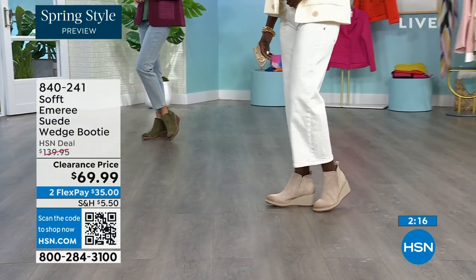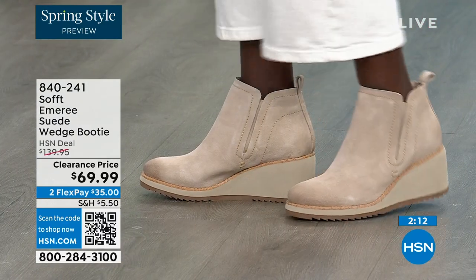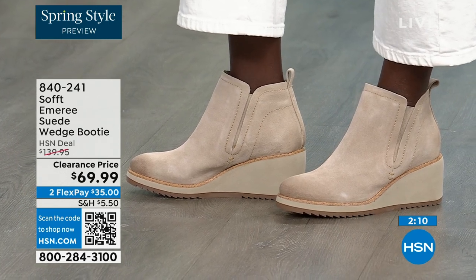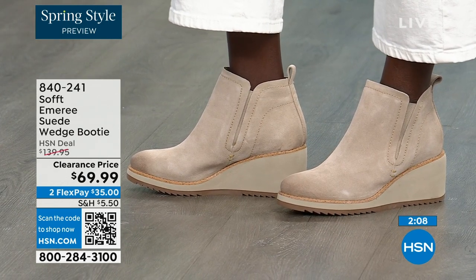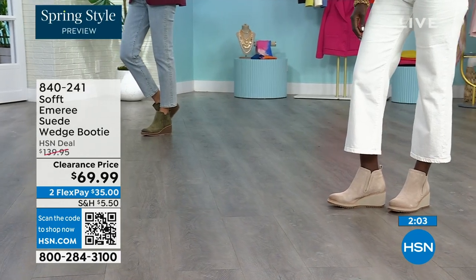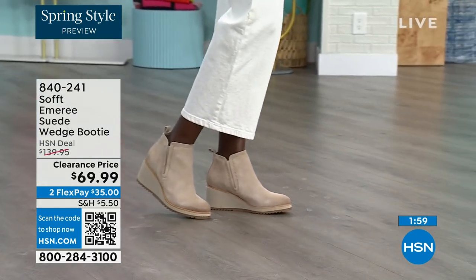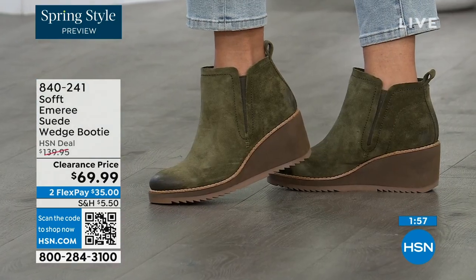Diana looks like she's in Aspen right now with that outfit — she's wearing the Baywater, same as I am. Don't be afraid of getting the lighter color because of the water and stain resistance. The Baywater is the lightest option, and then the Fern is that beautiful green — and this color green is a neutral.